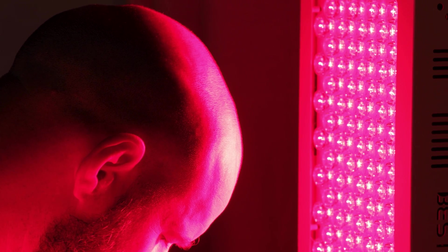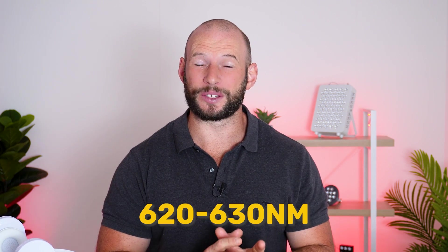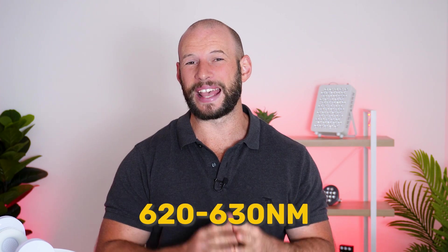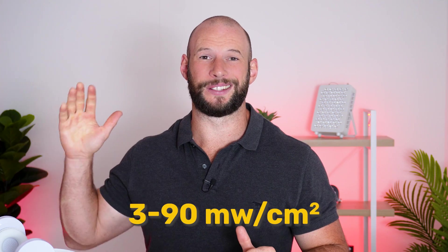From the research we did for that article and video, it is clear that red light therapy is not only beneficial for slowing and controlling hair loss, but also for regrowing hair. The key takeaways were that you need the right wavelength - typically about 650 to 660 nanometer red light, but also maybe 620 to 630 nanometer. You also need the right amount of power, though the power range was quite broad - from 3 milliwatts per centimeter squared right up to 90 milliwatts per centimeter squared.